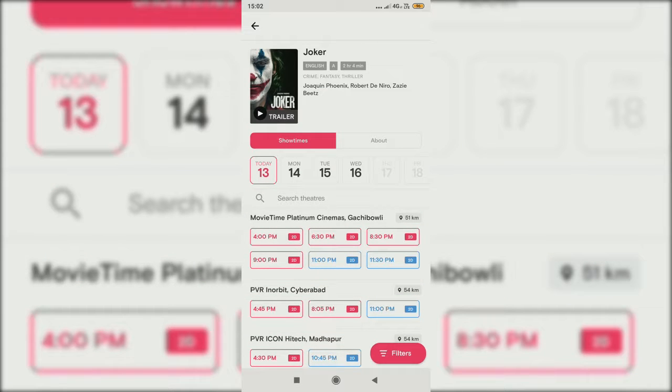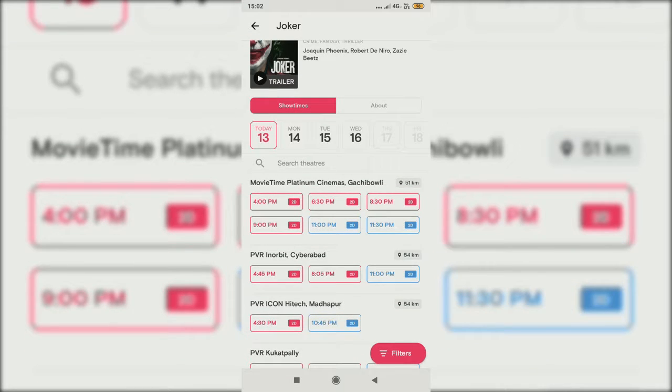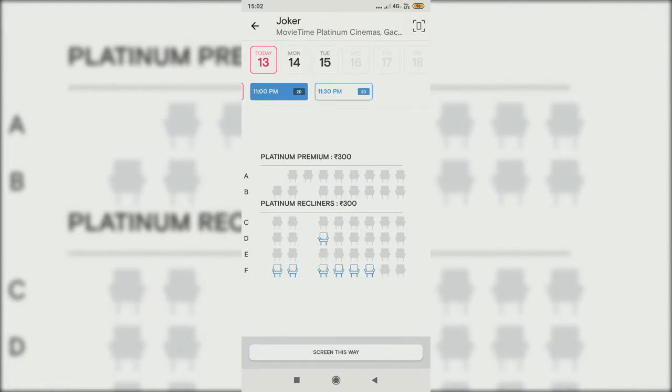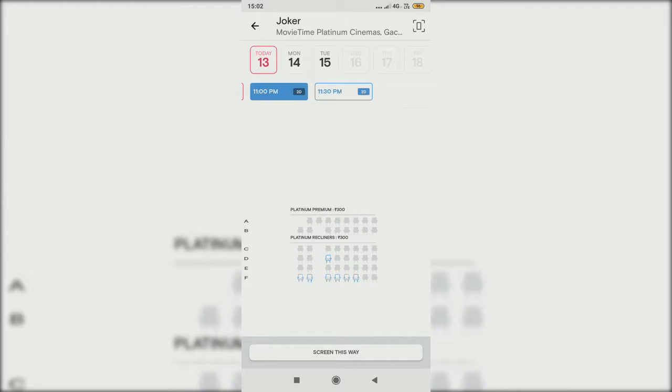The red ones are fully filled up or going fast, and the blue ones are where you can choose your seats. Here you can see the premium section. This shows the screen layout, and here come the ticket rows.